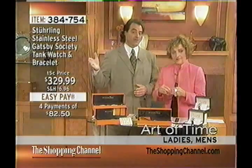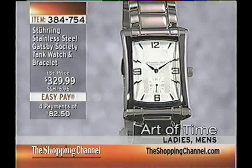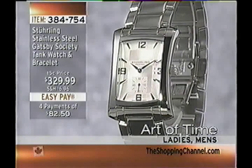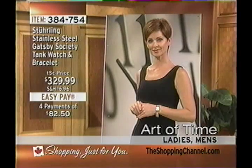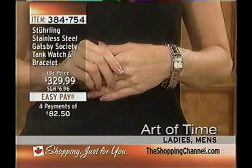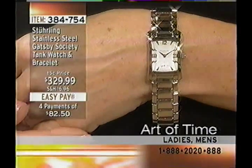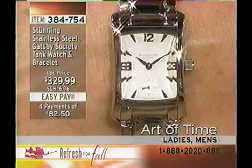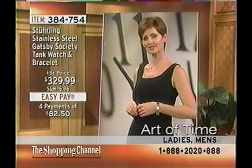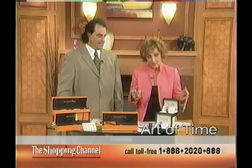The link bracelet is solid 316L surgical grade stainless steel — not hollow, not base metal. It is milled from a solid bar of 316L surgical grade stainless steel, the highest grade there is. You can feel the weight of the case and the links. At $329, it almost doesn't compute — but this is what the Shopping Channel does. The ladies' band is about three-quarters of an inch wide; the gentleman's strap is almost an inch wide.